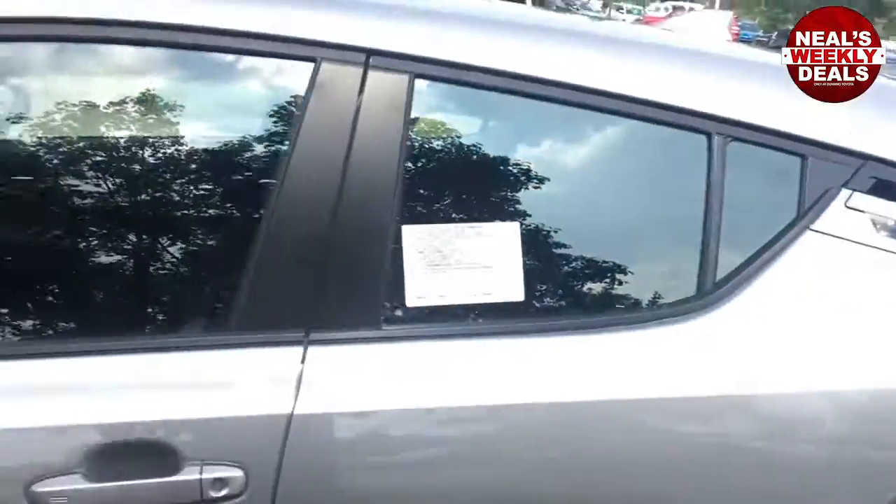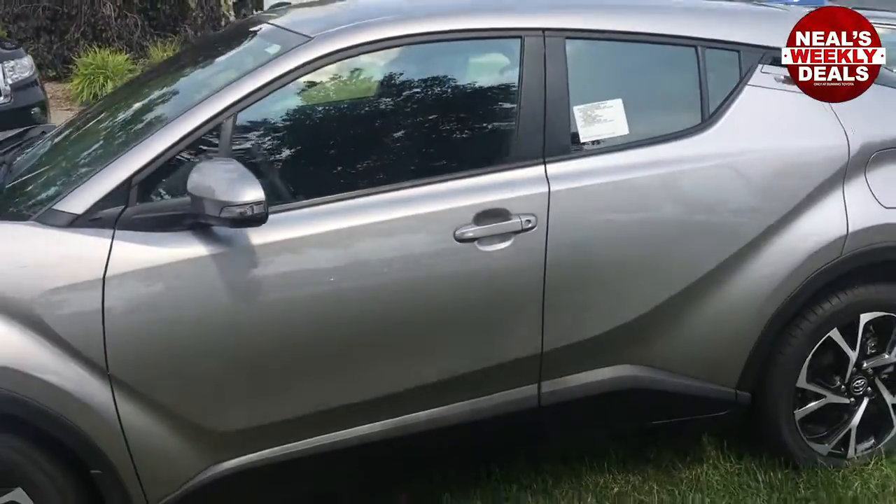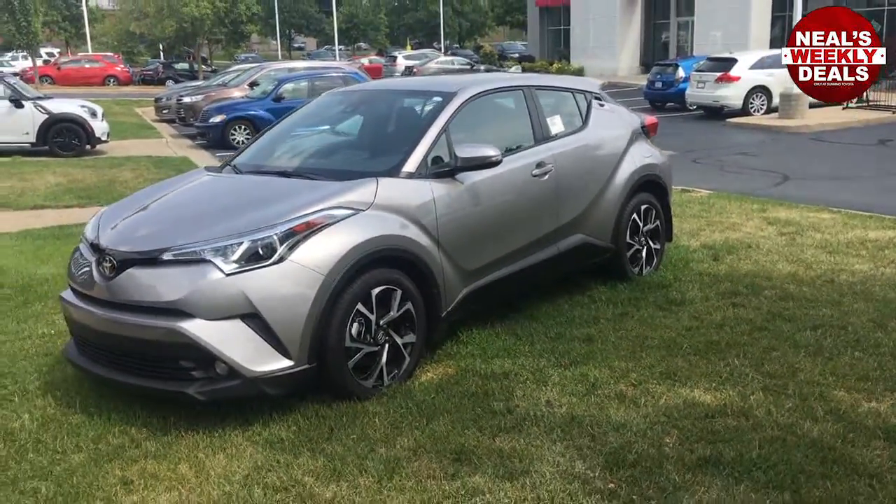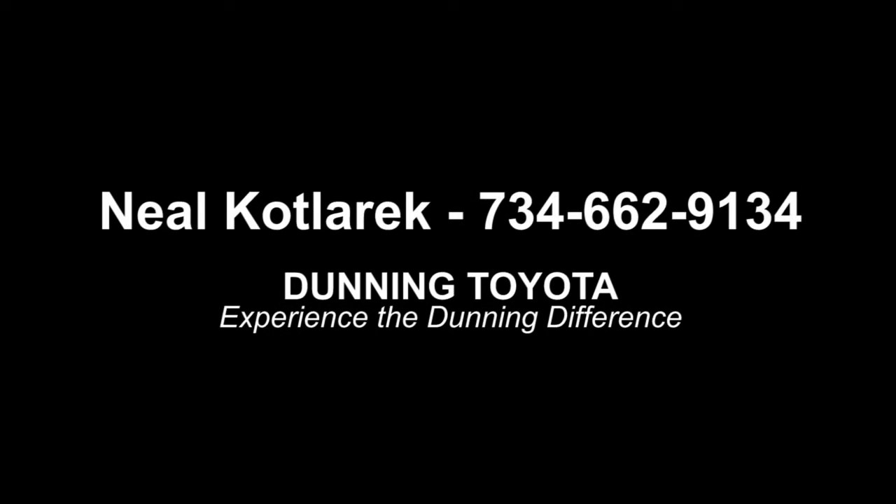Really stylish design loaded with features and a super good value. These sell in the mid-20s — not going to break the bank — but you will be having a very stylish new design Toyota CHR. Come and check out this vehicle. I'd love to take you for a test drive and thanks for watching my video.